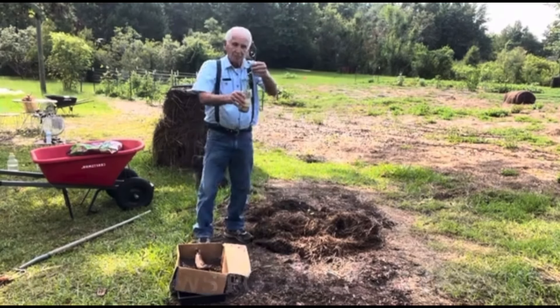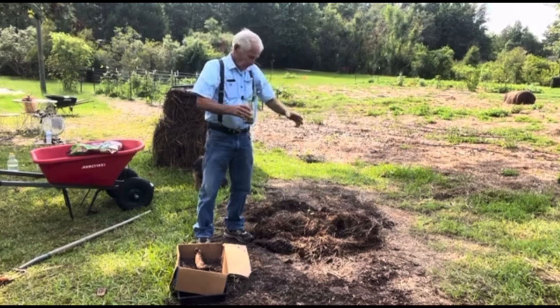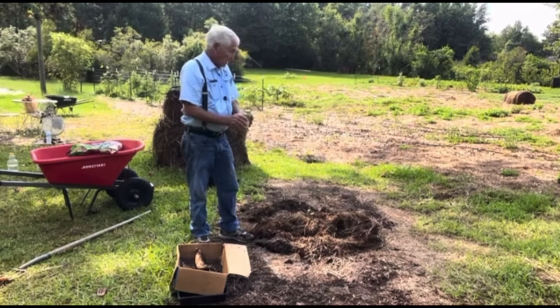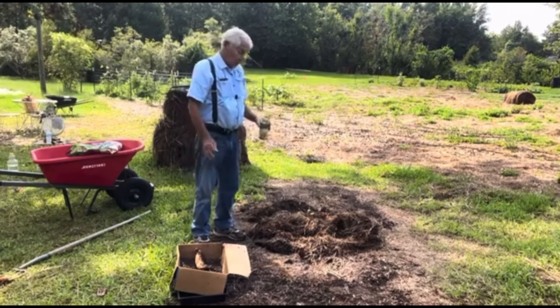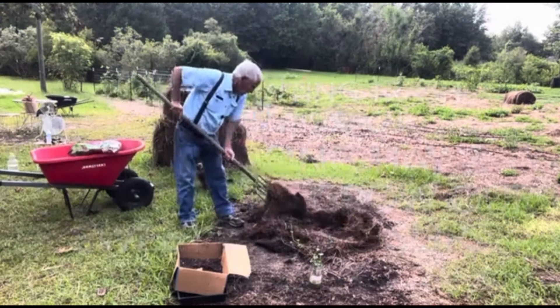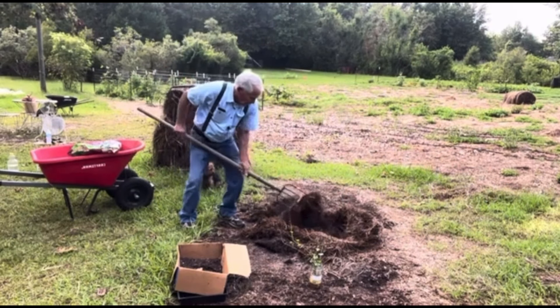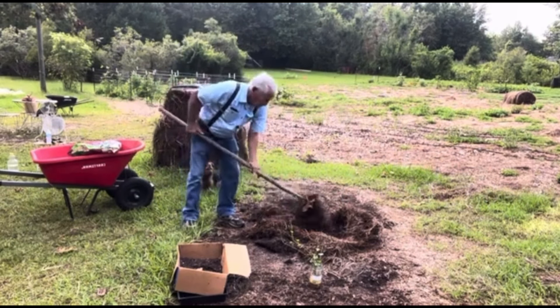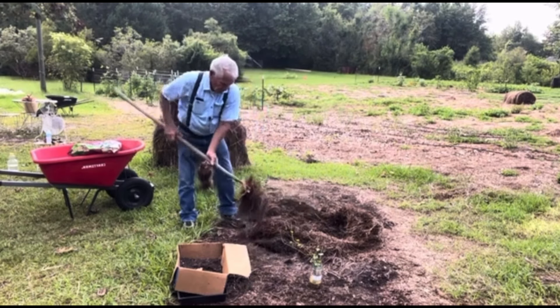A year to a year and a half for some of them. This is the slip — look at the roots. That's what you need: roots. Just keep piling your dirt and compost around it and in four, five, six, eight weeks you're starting to get some beautiful potatoes.